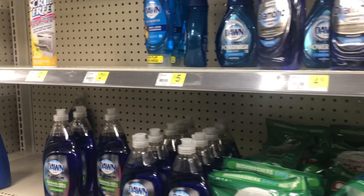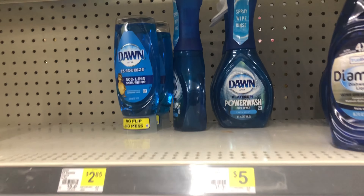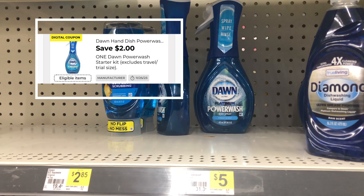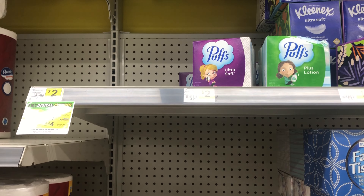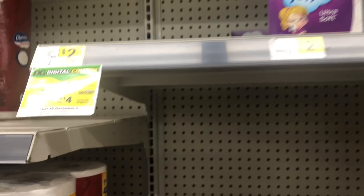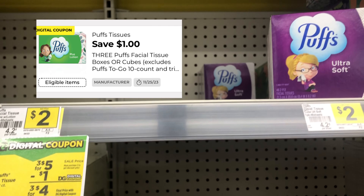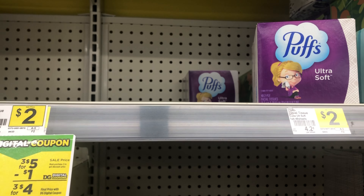The first thing I'm going to pick up is the Dawn Power Wash — it is five dollars and we have a two dollar digital coupon. Next I'm going to go ahead and pick up the Puffs tissue. It is on sale this week, three for five, and we do have a one dollar off of three digital coupon.